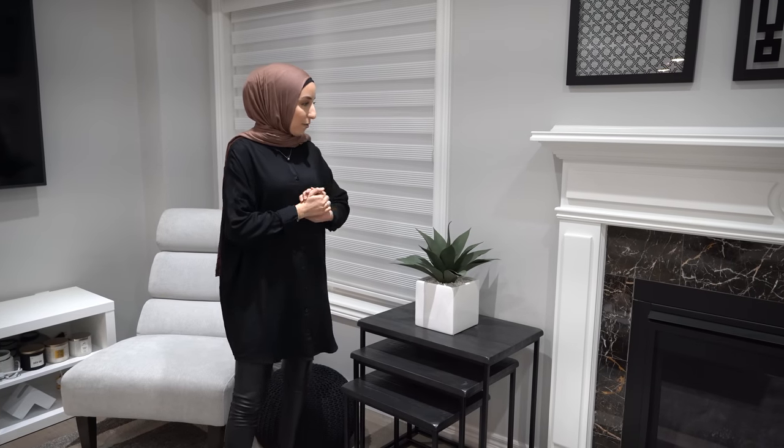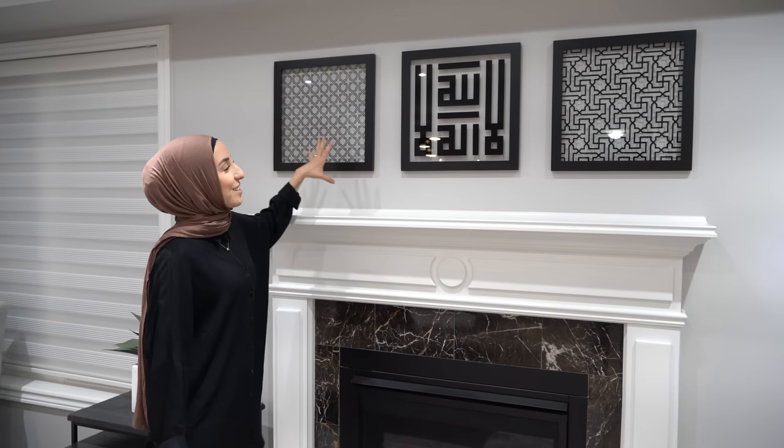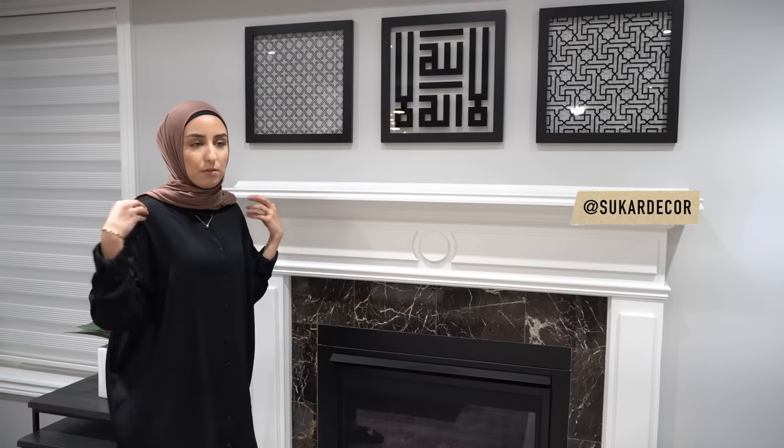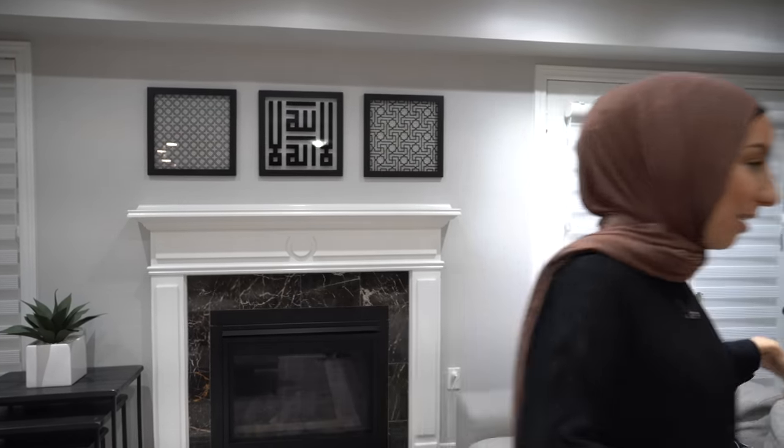On top of the fireplace we have some Islamic decor — very simple and clean-looking, not the very traditional kind, which I love. It's a nice touch of culture in the home. We also upgraded the entire house with pot lights, replacing the regular center lighting. It really helps with filming our videos and makes everything look much more upgraded and adds value to the home as well.